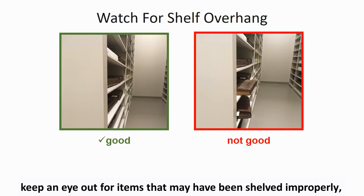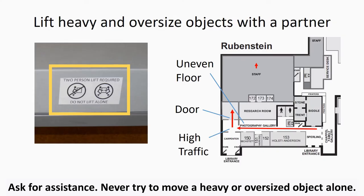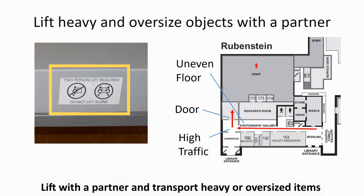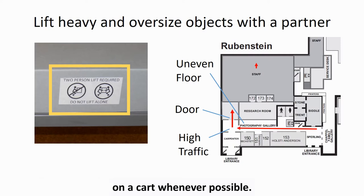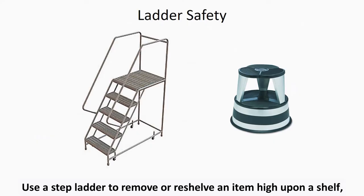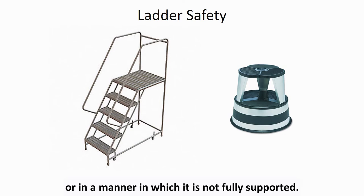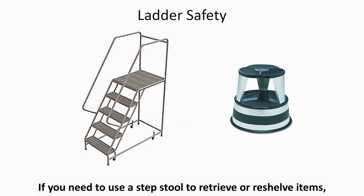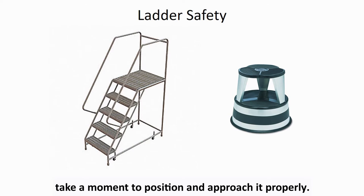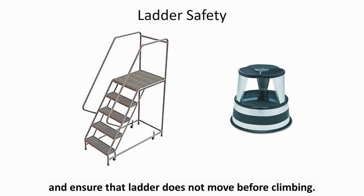When working in the stacks, keep an eye out for items that may have been shelved improperly and carefully push them back into place. Ask for assistance — never try to move a heavy or oversized object alone. Lift with a partner and transport heavy and oversized items on a cart whenever possible. Discuss your plan for how and where to move an object with your partner before you pick it up. Use a step ladder to remove or reshelve an item high upon a shelf in order to avoid handling the item awkwardly or in a manner in which it is not fully supported. Take a moment to position and approach the step stool properly.